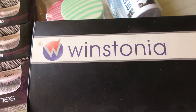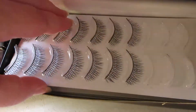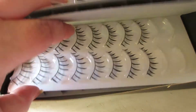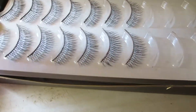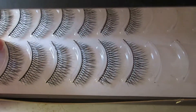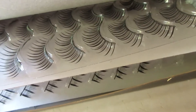Last but not least, the Wistonia 50-pair false eyelashes box. I've had this for a while and it has a few different styles of lashes. I used to use them, but once again I prefer a thinner band and that band isn't super thin. I actually really love the style of these crisscross kind of lashes — the ones underneath them are really pretty too.